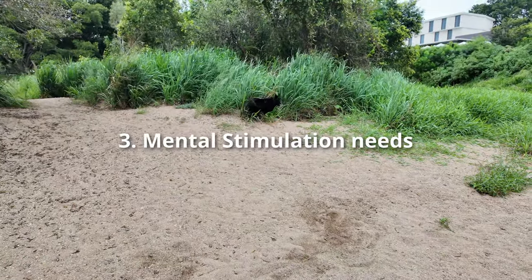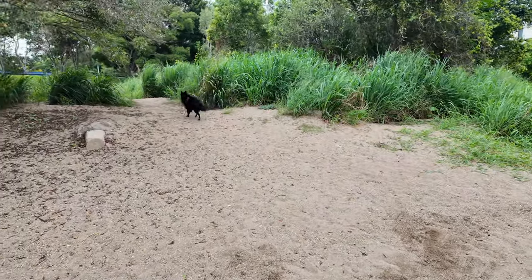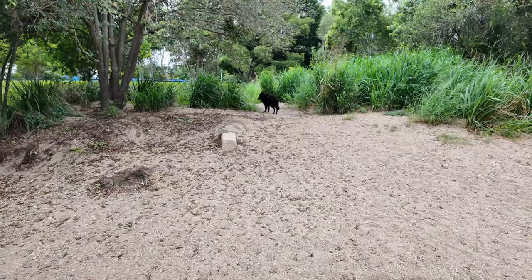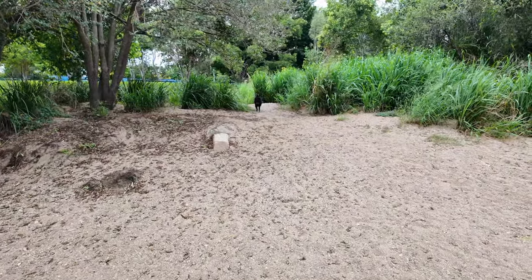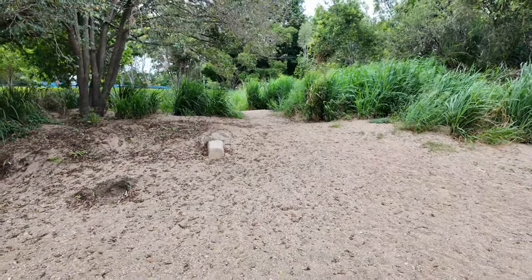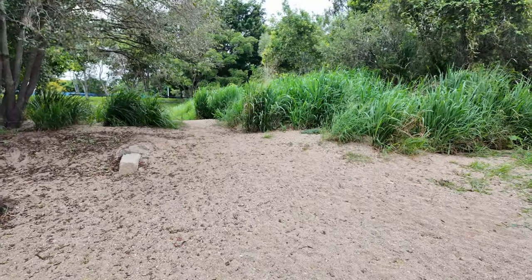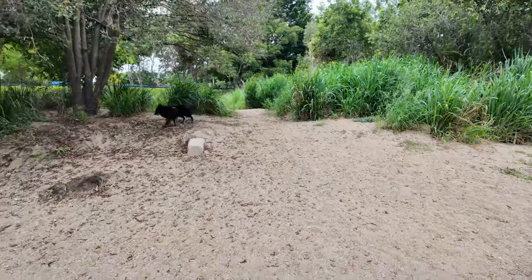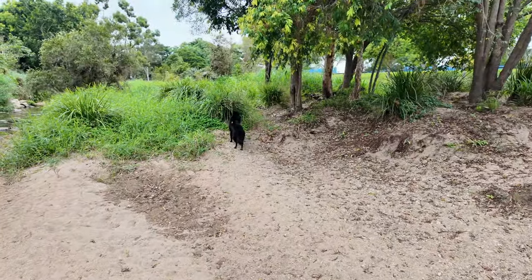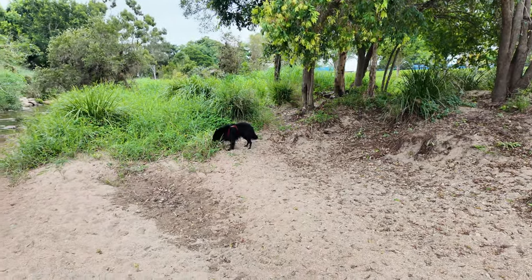Belgian Shepherds need a lot of mental stimulation. For me, what I've been doing with him is playing little games like hide and seek — I usually do it every day, just little ones to get him to try and track me. We also do other things: letting him sniff is mentally tiring, and I'll sometimes hide food and get him to find that. That's another little mental exercise I do.